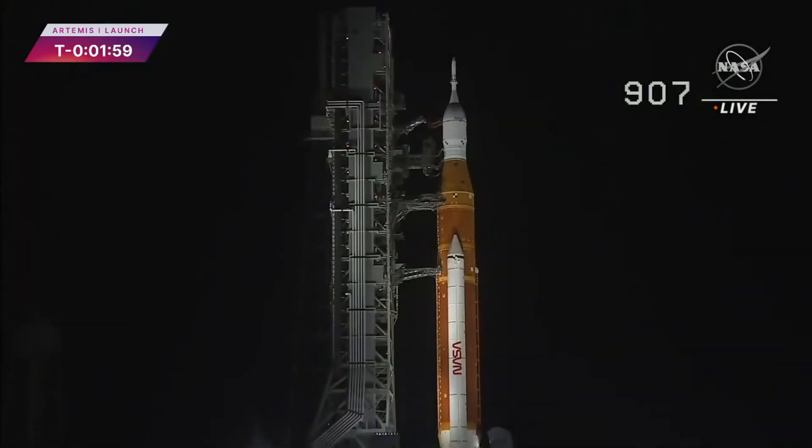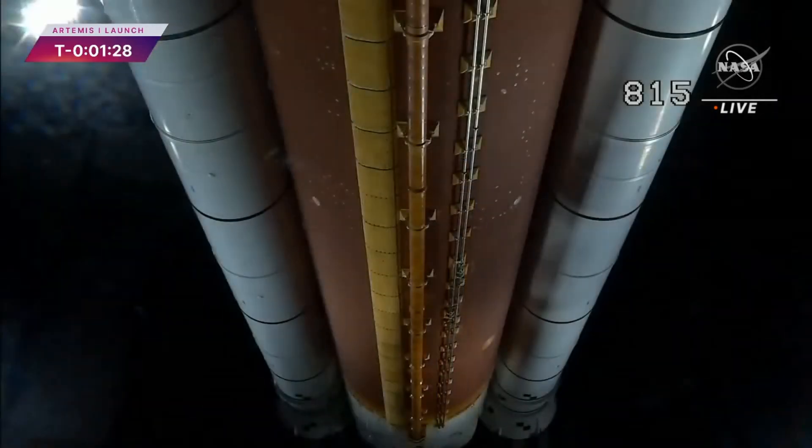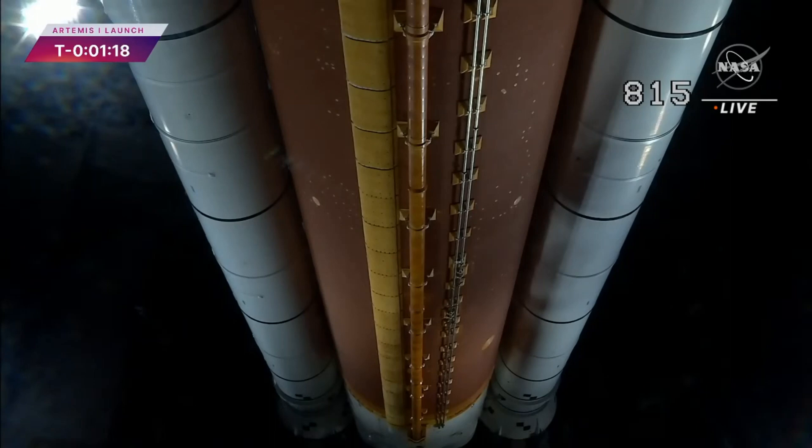GLS is go for upper stage to internal power. Now the upper stage has gone to internal power. Power is removed from the rocket's upper stage, the ICPS, and it's been switched to battery power. The same milestone is coming up for the core stage at T-minus 1 minute and 30 seconds. GLS is go for core stage to internal power. The rocket's core stage, which houses the three flight computers, is now on battery power. So there is no more hold time available because there is no more margin on the batteries. If we have a hold, we'd have to recycle back to T-minus 10 minutes and recharge those batteries.